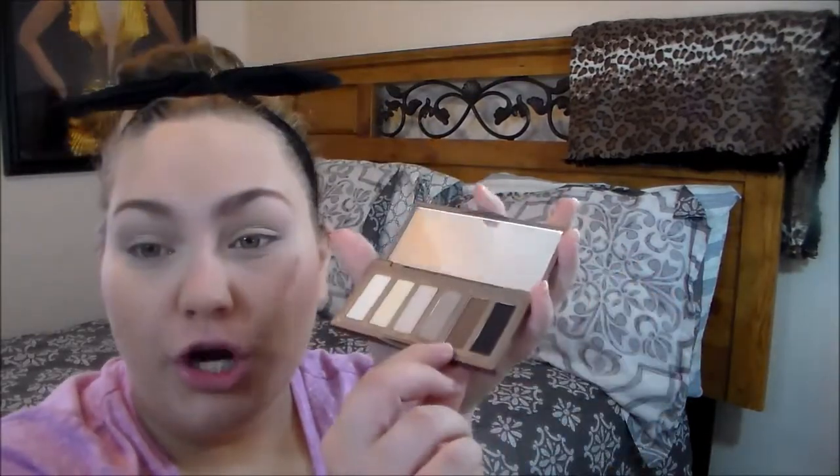I'm going for a kind of natural but smoky look at the same time. I'm going to take Foxy — the second shade in the palette — and apply it all over the lid with my Sigma E55 eyeshadow brush. Foxy also comes in the Naked 2 palette and it's amazing. Then I'll run Naked 2 into my crease as a transition shade. Then I'll take Faint, the darker brown, and apply that to the outer half and work it into my crease.